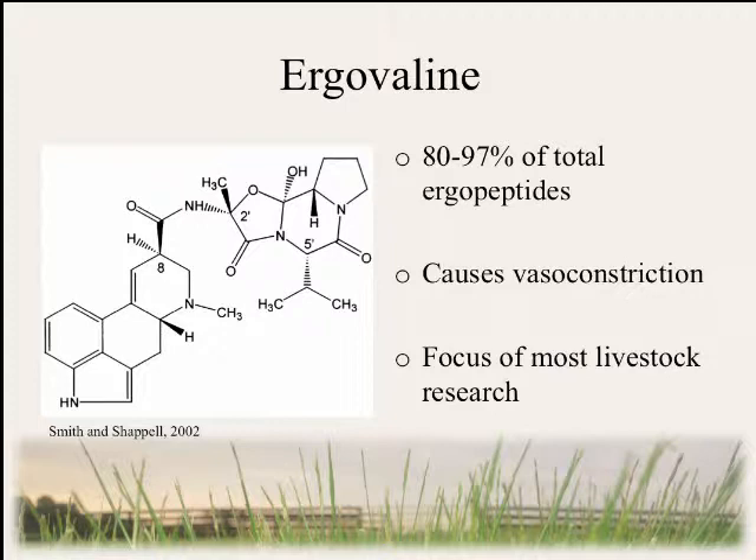Ergovaline is the most common ergopeptide that is produced by the endophyte-plant relationship. It's known to be a strong vasoconstrictor, and therefore is the focus of most livestock research in tall fescue toxicity.